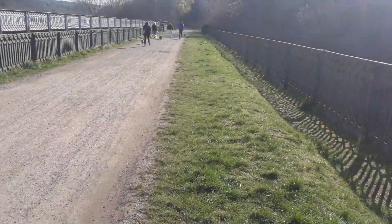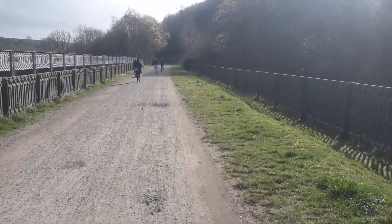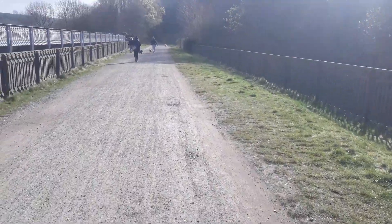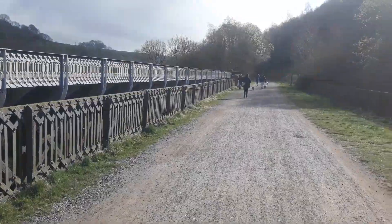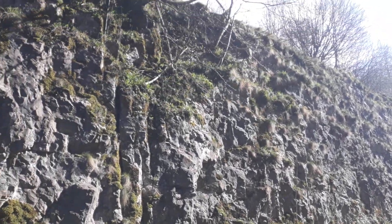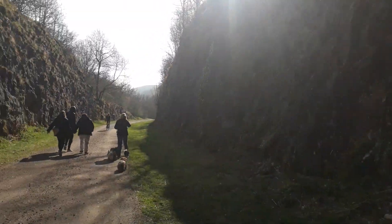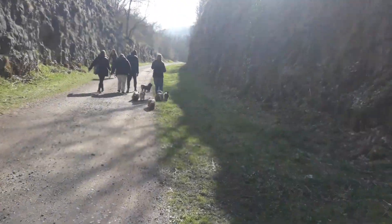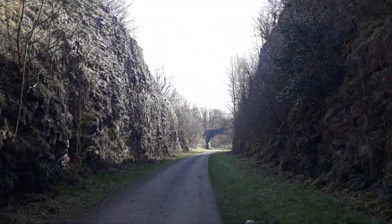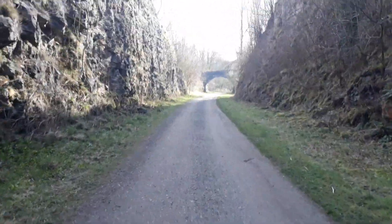It's the 4th of April and here we are on Munsell Trail, Peak District. Just come out for an easy walk today. Certainly a nice day. It's good to be out now we can get back out again.